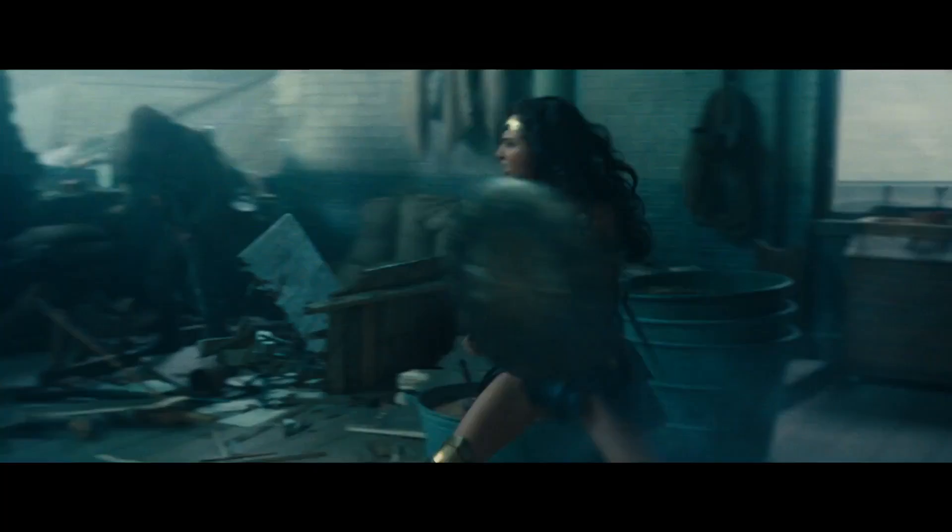Thanks to one little piece of dialogue, I think Diana is wielding the sharpest sword in the universe. The latest iteration of Wonder Woman brings along all of her classic Amazonian weapons, including her sword, but in the films, her sword is nowhere near as powerful as it is in the comics.